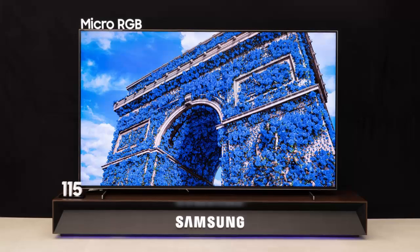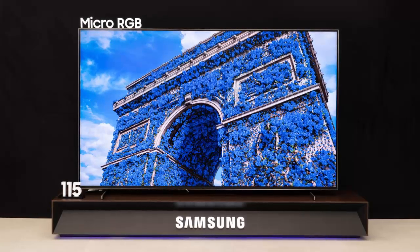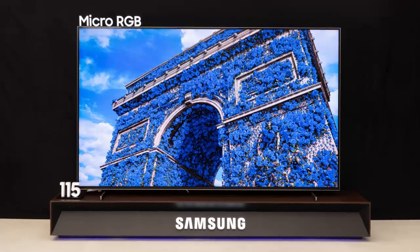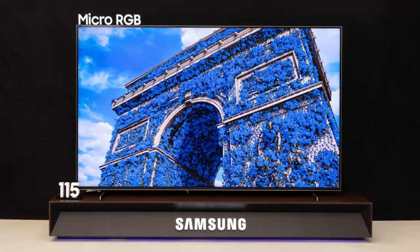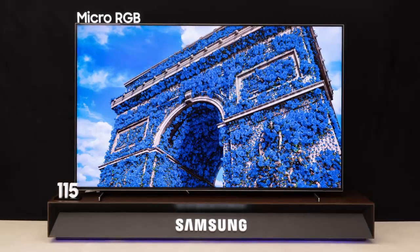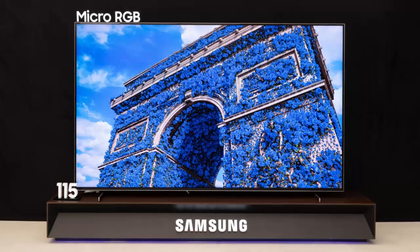Samsung's micro RGB TV is more than a television — it's a glimpse into the future of display technology, where microscopic precision meets AI intelligence, delivering a viewing experience that's vivid, immersive, and breathtaking. Get ready to see your content in an entirely new light.